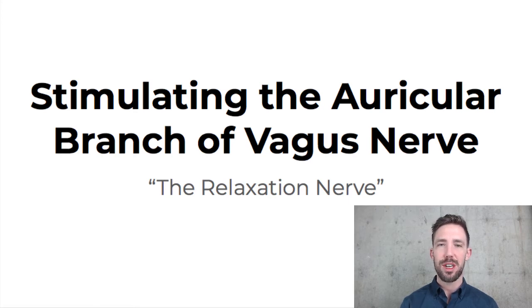What's up? This is Dr. Taylor Crick at the Washington Wellness Center, and today's video is about stimulating the auricular branch of the vagus nerve. I'm going to explain a little bit about that, and I'm going to talk about some studies and some research showing the benefits of doing this.